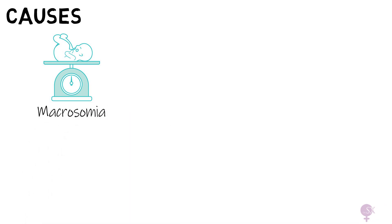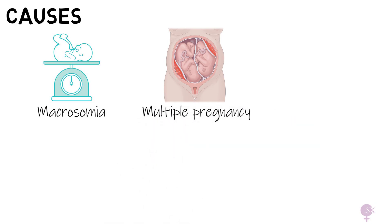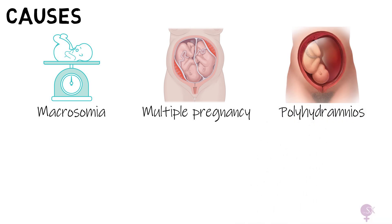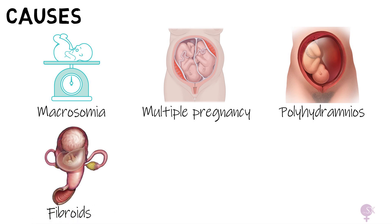If you have a large symphysial fundal height, what are the possible causes for this discrepancy? First, we have macrosomia, which means having a big baby. Secondly, there's multiple pregnancy — of course, two babies are larger than one. Next, we have polyhydramnios, which refers to excess amniotic fluid. We've also got fibroids, which might result in a large SFH.